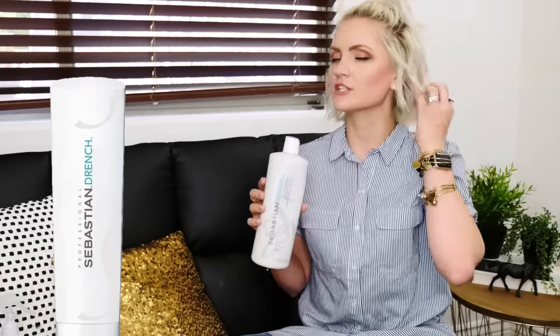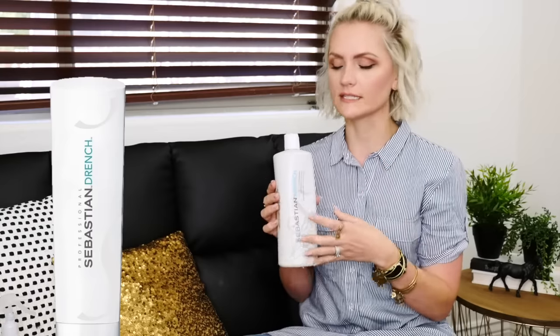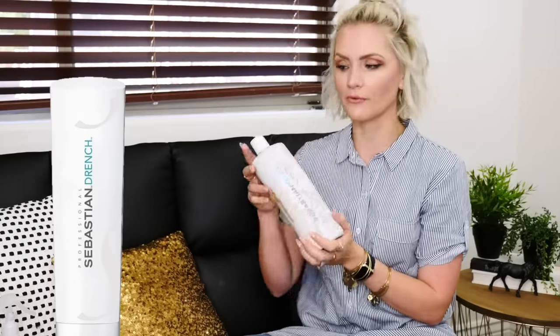The next is something that I've been using for well over two years, maybe even three. It's a moisturizing, revitalizing, hydrating conditioner, and this is called Drench, and it's from Sebastian. You can tell this bottle has been well loved — it has lasted me forever. This is a professional, salon-grade conditioner. It's amazing; you barely need any, and it just makes your hair seriously feel like silk. It's really powerful, but it's also not so powerful that it makes your hair feel coated or heavy.